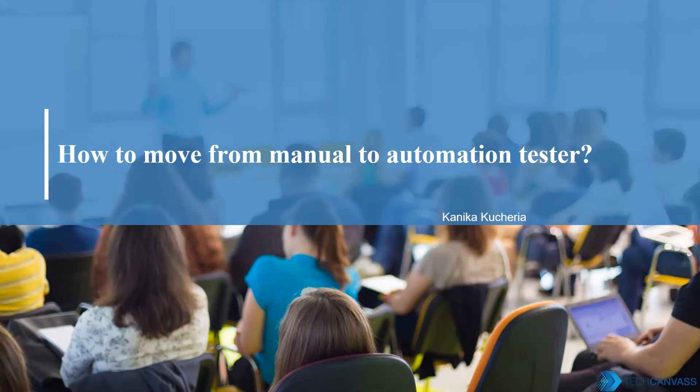Hi everyone, I'm Kanika Kuchelya from TechCanvas. Today we will address a very common query: if I'm a manual tester, how can I become an automation tester?